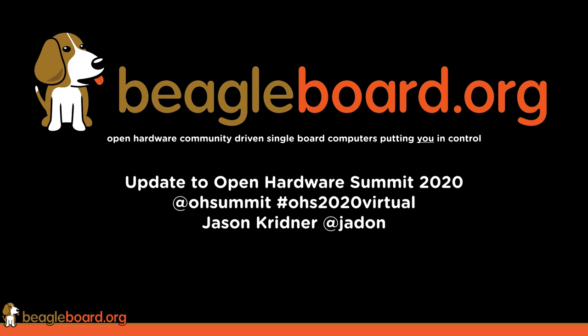Hi, I'm Jason Kreidner of Texas Instruments, and one of the board members at the Open Source Hardware Association, as well as a board member at the BeagleBoard.org Foundation. I wanted to give you a little update on things going on with BeagleBoard.